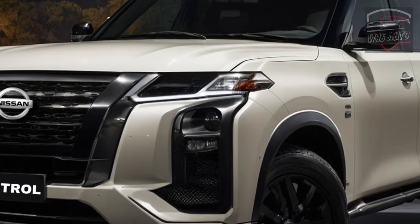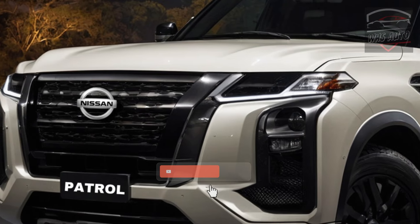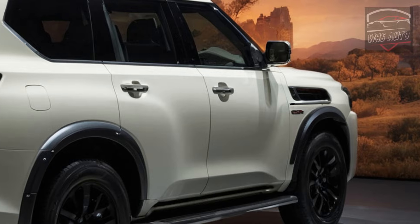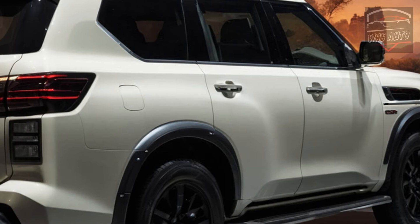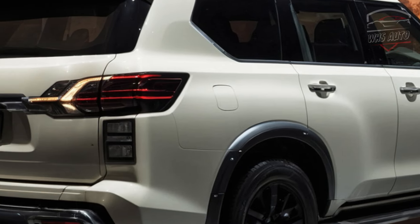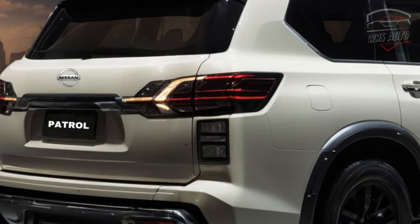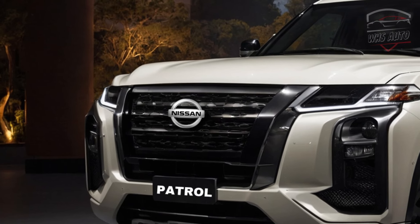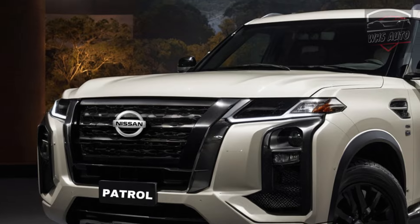The Y63 Nissan Patrol is coming to Australia by 2025 and was teased by the Infiniti QX Monograph concept car revealed in mid-2023. There will be design similarities between the two vehicles, but spy shots show some differences. The Patrol will likely feature standard door handles and larger headlights, while the QX80 will likely have hidden handles and smaller headlights.